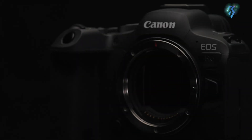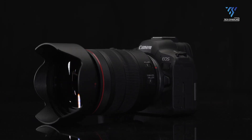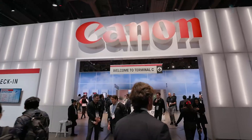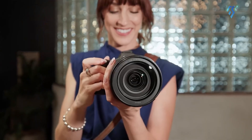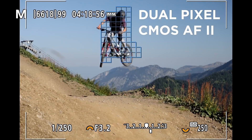The Canon EOS R6 Mark III has been making waves across the photography world, with rumours suggesting its official unveiling during the CP Plus show in late February 2025. If the buzz is accurate, this could be one of Canon's most exciting releases yet, further solidifying its dominance in the mirrorless camera market. Let's dive into the rumoured specifications and features to see what's got everyone talking.